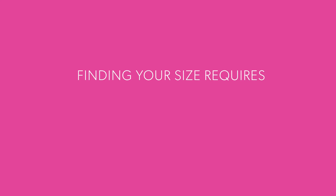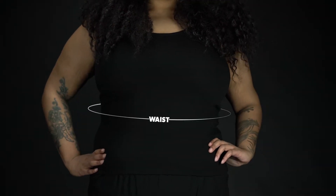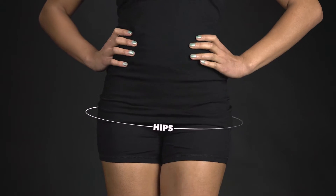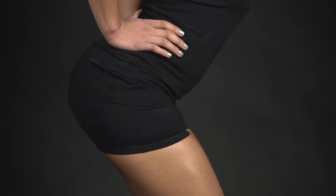Finding your size requires two measurements. First, your waist — the smallest part of your torso below your ribs, where most people have a belly button. And your hips — the widest part of your thighs below the hip bones. When you sit, this is where you bend.